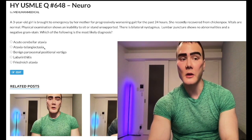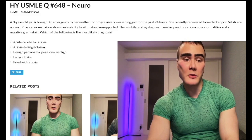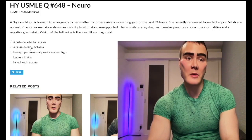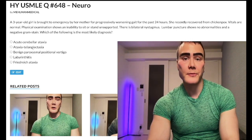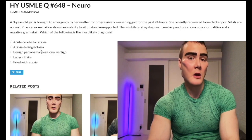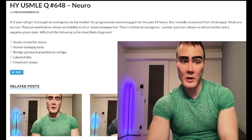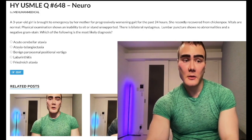Choice B: ataxia telangiectasia — wrong answer, low yield. It's autosomal recessive, chromosome 11, ATM gene. The patient will have abnormal balance, ataxia, and telangiectasias. What they could ask: a propensity for double-stranded DNA breaks and increased risk of malignancy. Take-home: ataxia telangiectasia is not high yield, but it would be a kid with ataxia and telangiectasias, and the answer would be propensity for DNA breaks. Wrong answer.